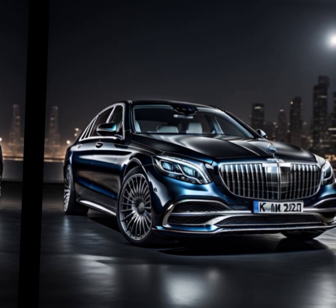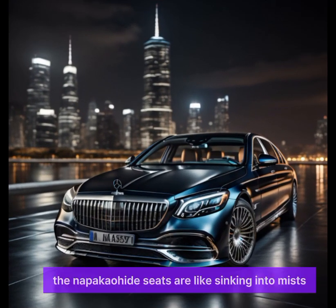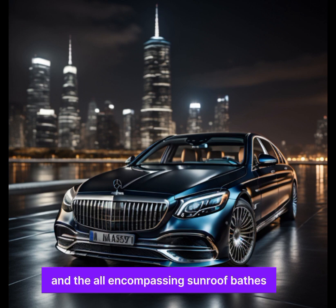Inside, reimagining luxury — the true interior magic of the Maybach S exists in its cabin. Step inside and you're welcomed by a universe of unrivaled comfort and sophistication. The Napa leather seats are like sinking into clouds, and the panoramic sunroof bathes the interior in natural light, while the ambient lighting system rounds out the atmosphere.